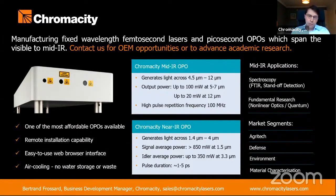Last but not least, we have the capability to remotely install our OPOs, demonstrating the robustness of their design and their stability. Thank you.